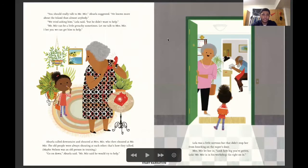You should really talk to Mr. Mir, Abuela suggested — he knows more about the island than anyone. We tried asking him, Lola said, but he didn't want to help. Mr. Mir can be a little grouchy sometimes. Let me talk to Mrs. Mir — I bet we can help him. Abuela called downstairs and shouted at Mrs. Mir, who then shouted at Mr. Mir. The old people were always shouting at each other — that's exactly how they talked. Maybe Nelson was an old person in training. Go on down, Abuela said — Mr. Mir said he would try to help.